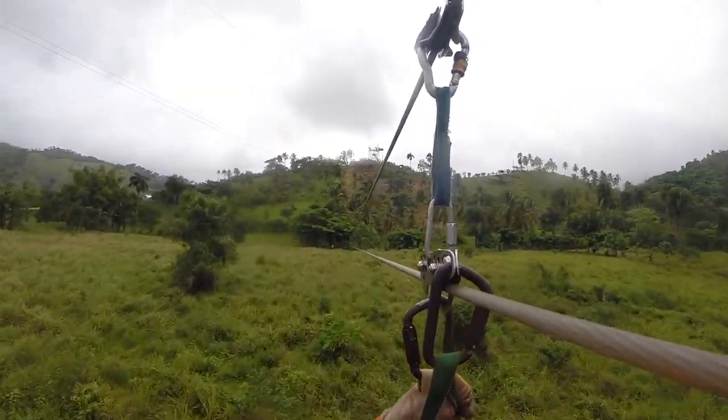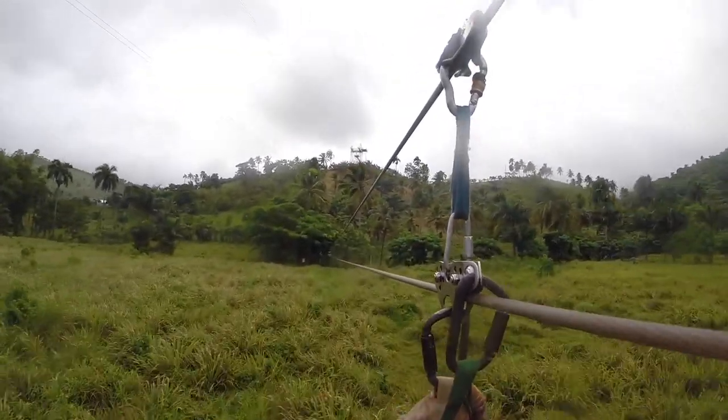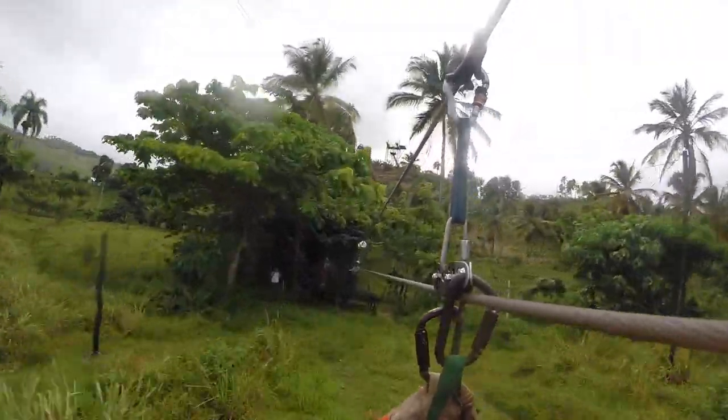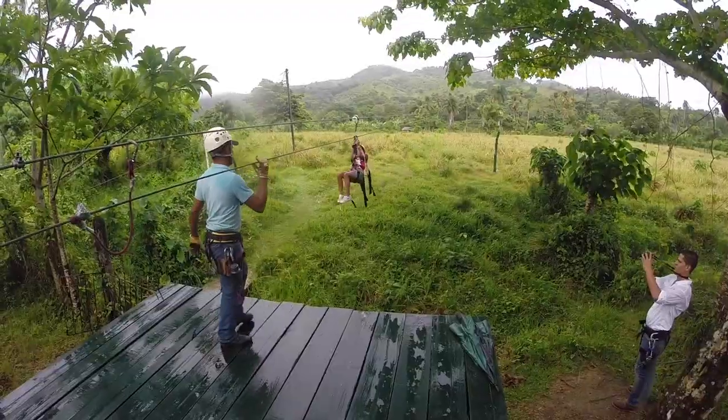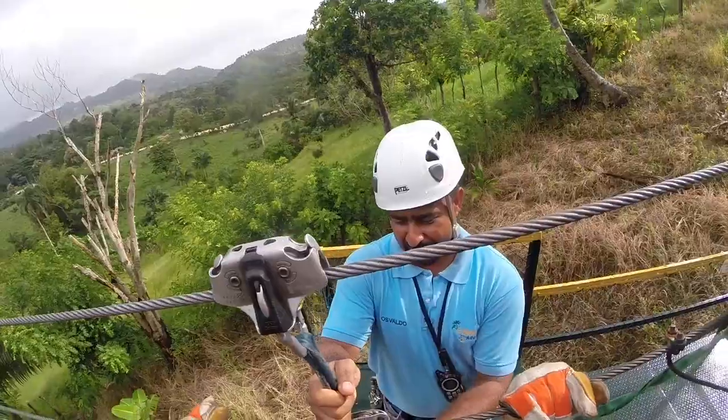Now the hike. Each platform is connected by walking trails, so after each heart-pumping zipline, we take a stroll and take in the Caribbean scenery before zipping again.